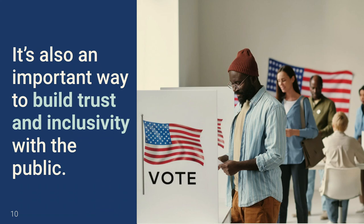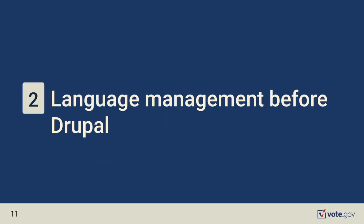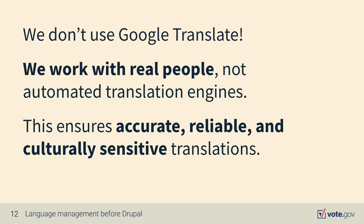It's also an important way to build trust and inclusivity with the public. Vote.gov has been around since 2016 and has gone through many iterations before migrating to Drupal this year. We'll talk more about the history and the language process. The first important thing to note is we do not use Google Translate — we work with real people and not automated translation.